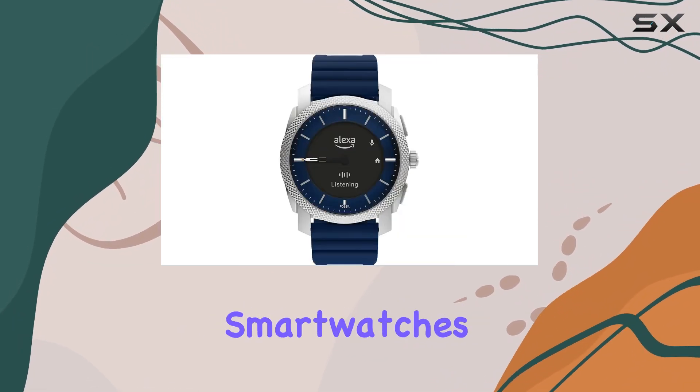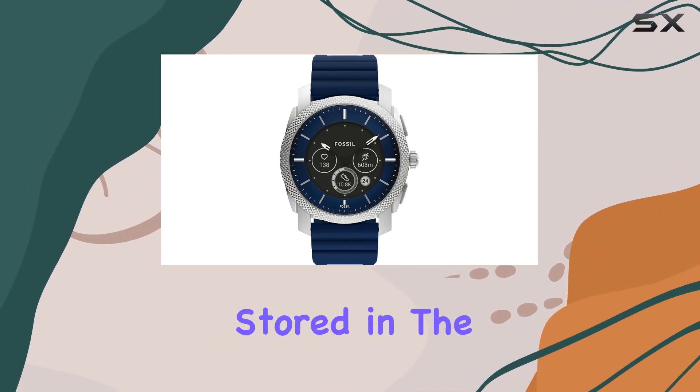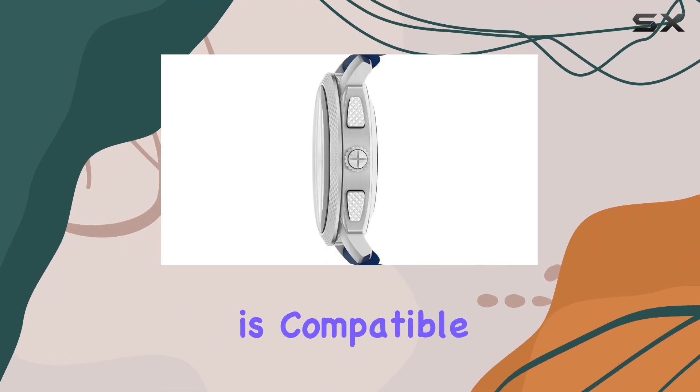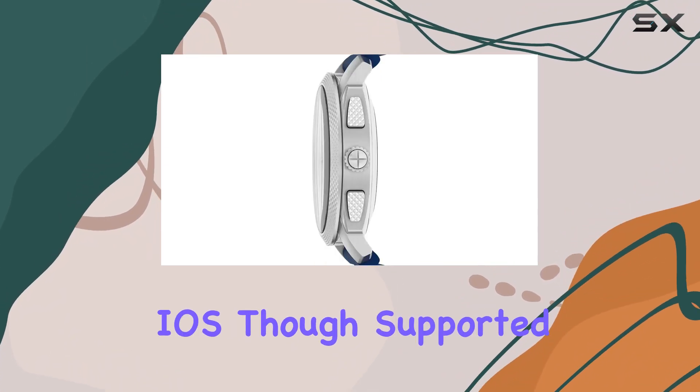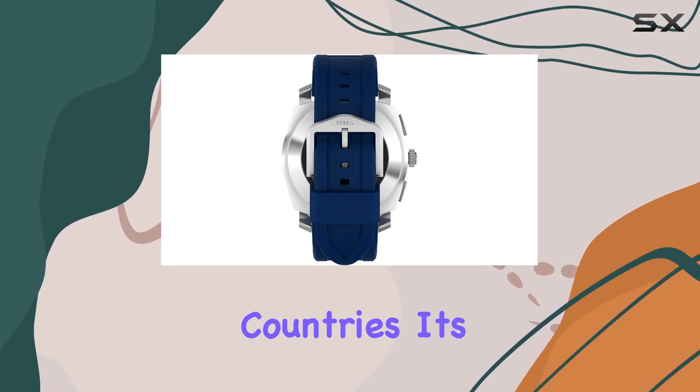The Fossil Smartwatches app, provided by Fossil Group Incorporated, ensures your data is securely stored in the USA. This app is compatible with the latest versions of Android and iOS, though supported features may vary between countries, so it's always a good idea to check compatibility and feature availability for your region.